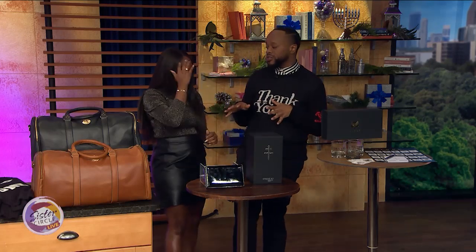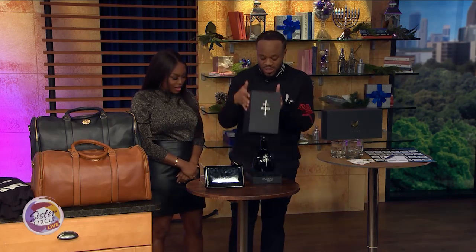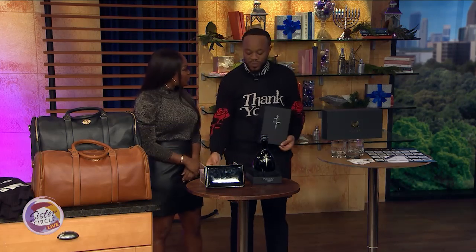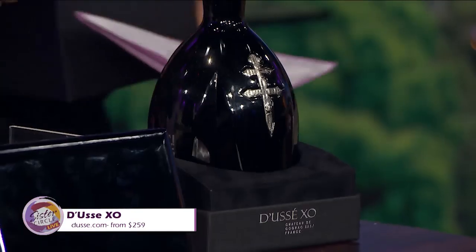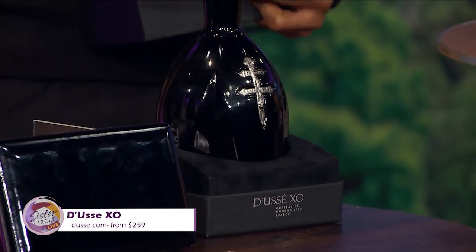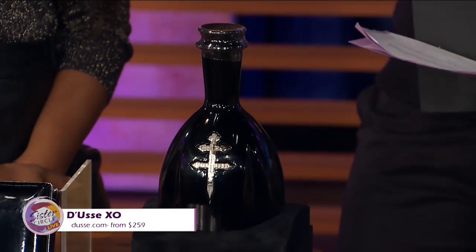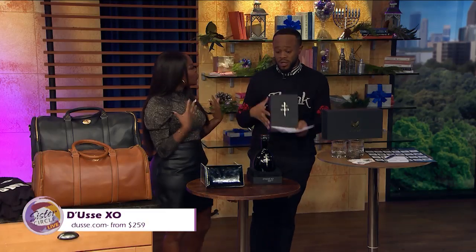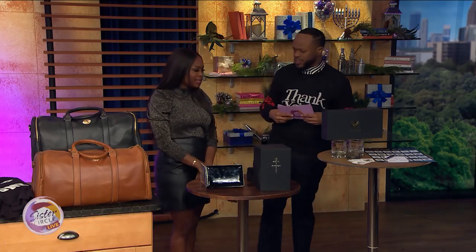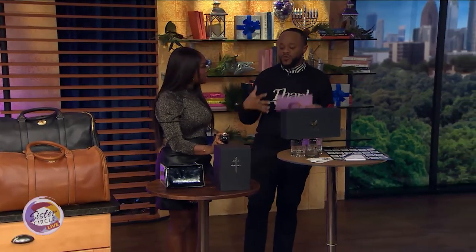For that person who's hard to shop for but loves to collect fine spirits, this is Doucet XO — a 10-year aged cognac. When you drink this, you're tasting ripe blackberry, apricot, walnut, and dark chocolate. It's smooth, luxurious, and rich. Baby, it's cold outside — you need something to warm you from the inside out. It retails for $259 and it's truly a collector's item.